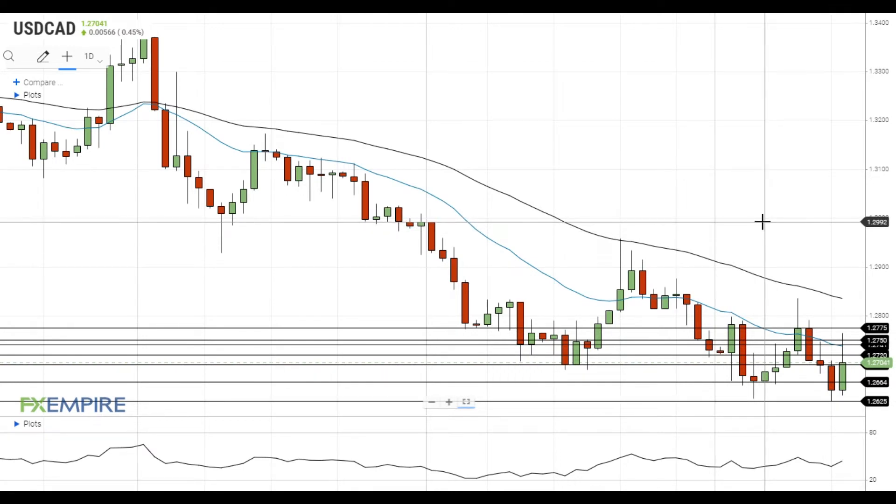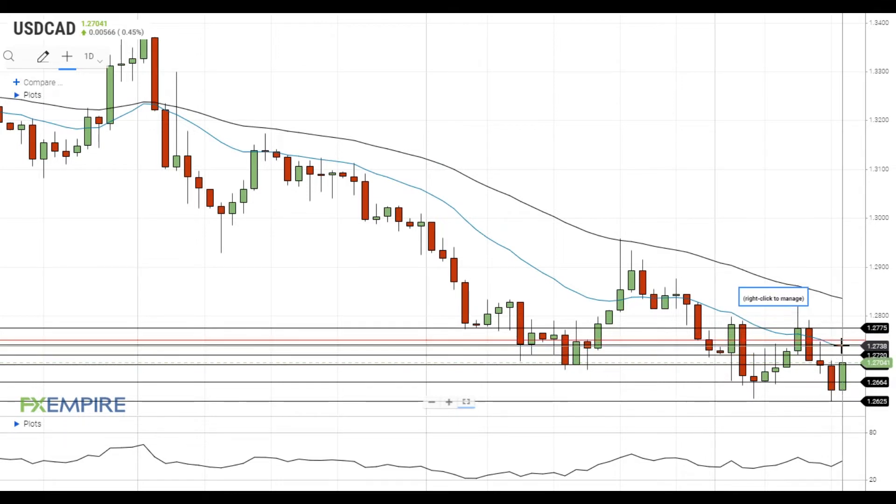The pair gains strong upside momentum and managed to get back above 1.27. If the pair settles above 1.2720, it will move towards the resistance at the 20 EMA at 1.2740, which is followed by the resistance at 1.2750.